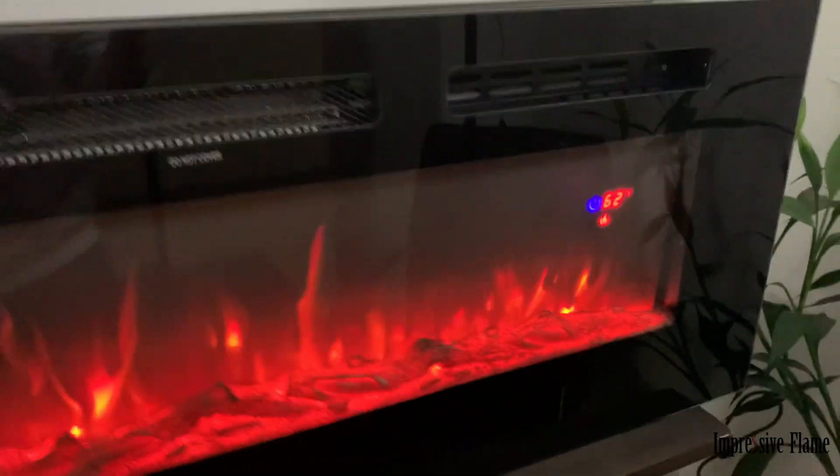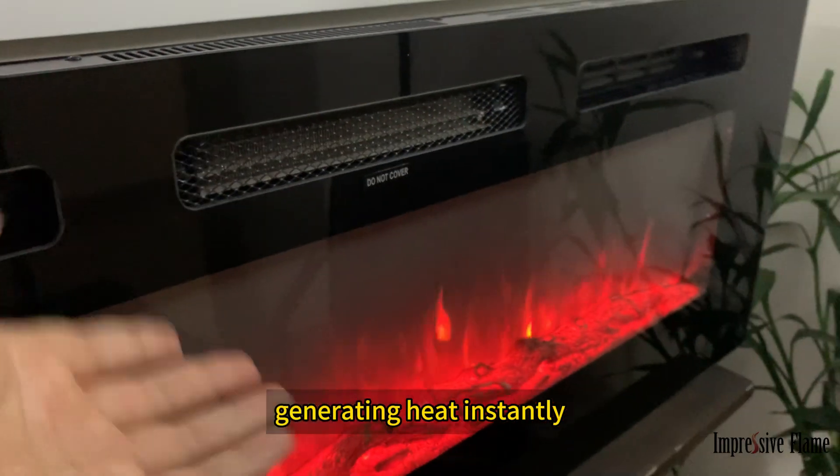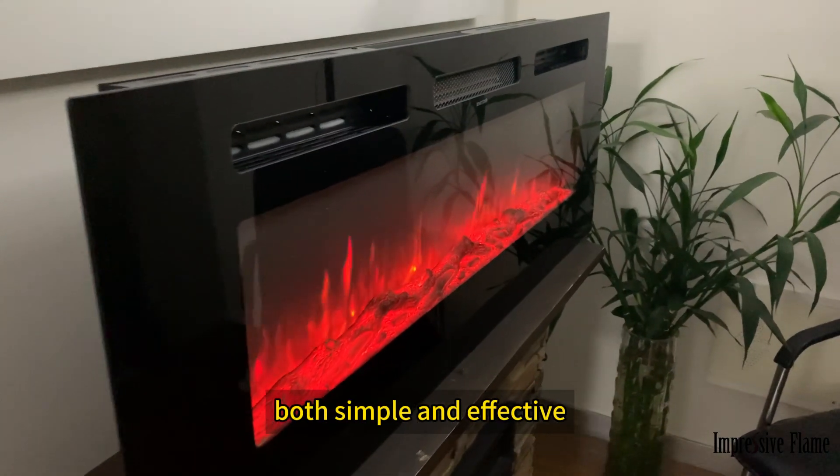When you turn on the power, the electric current flows directly to the heating elements, generating heat instantly. This is how electric fireplaces create heat — both simple and effective.